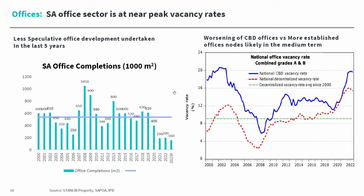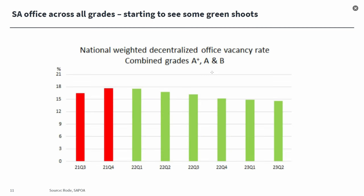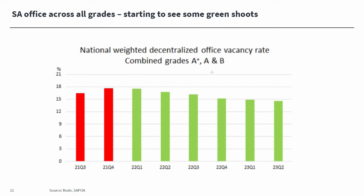Looking at the office space, office for many years went through an oversupply condition. We're seeing a leveling off in vacancies across national CBD, decentralized, and suburban vacancies, and a slowdown in supply coming online. Office is starting to stabilize at these high vacancy levels. We're still a while away from seeing positive rental growth, but probably two to three years from now, office could start normalizing and showing real rental growth. Across grades A, B, and C offices, vacancies are starting to normalize, though the situation is very diverse — from prime P-grade assets to obsolete 1980s and 1990s buildings that struggle to find tenants.